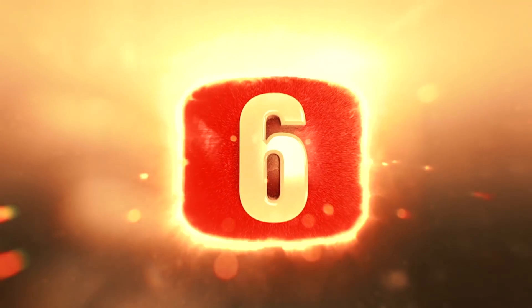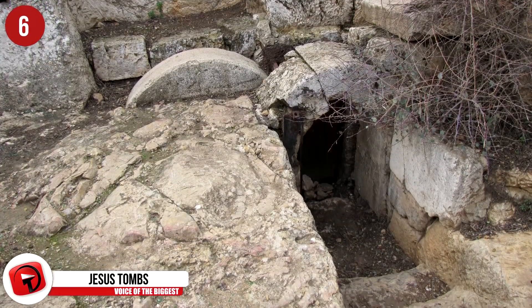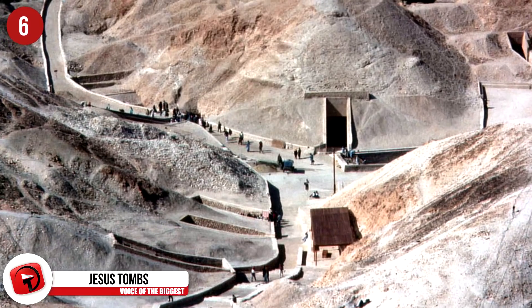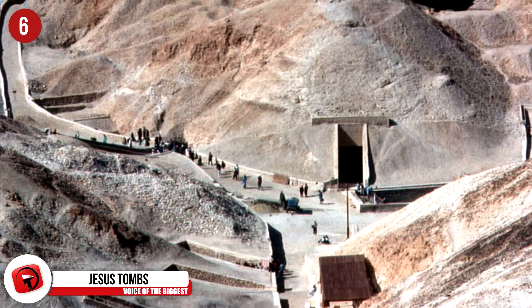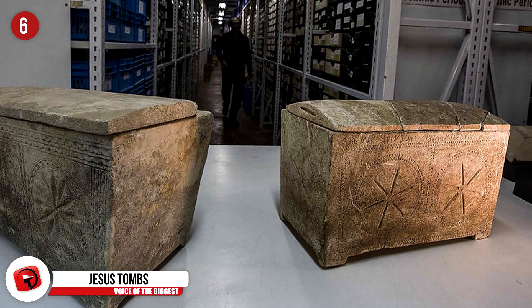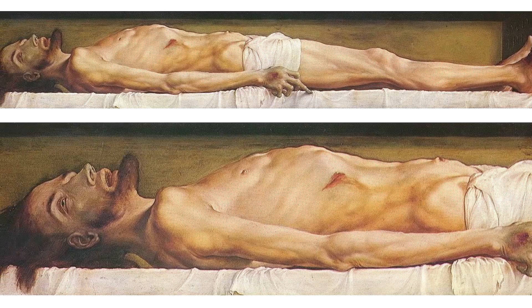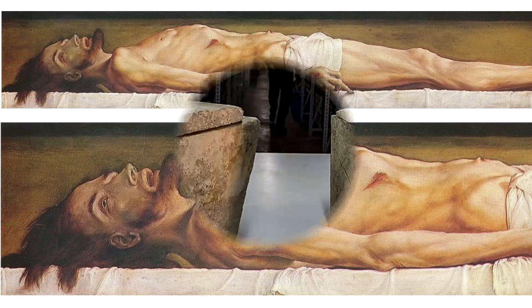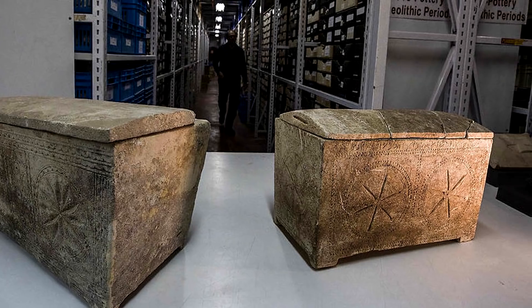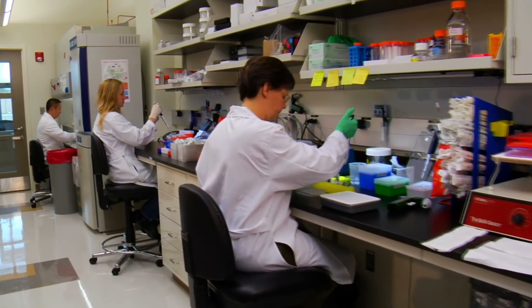Number 6 – Jesus Tombs. Israel's antiquities authorities recently allowed reporters into its vast storerooms to show the world some of the discoveries that give us insight into what it was like to live during the Biblical era. These two ossuaries have inscriptions that seem to spell out the word Jesus. Before anyone gets too excited, it's likely not the bones of the Jesus you're thinking about, as the name was very common thousands of years ago. Scientists are still on the lookout for more evidence as to what he actually looked like.